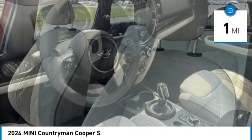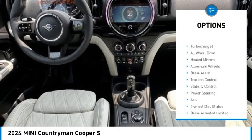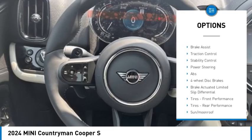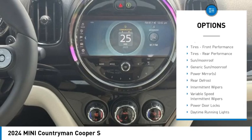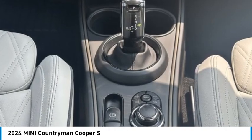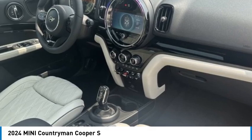Here are some of this vehicle's great options: rain sensing wipers, tire pressure monitor, dual moonroof, turbocharged all-wheel drive, heated mirrors, aluminum wheels, brake assist, traction control, and stability control. Come see the car for yourself.